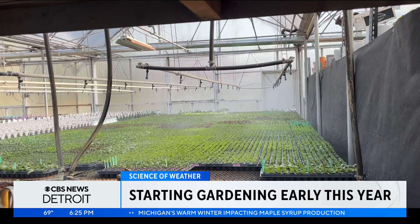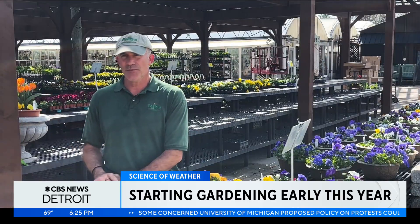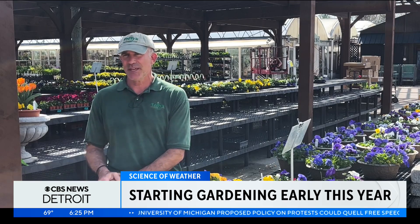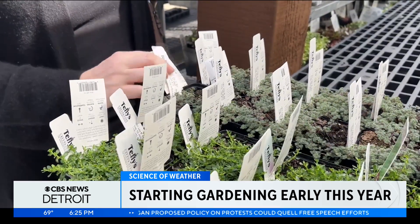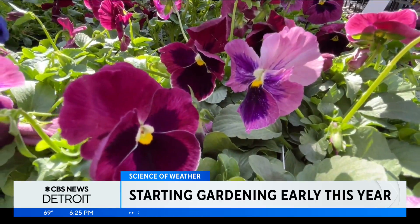Essentially, the growing season has just gotten a little longer. I've got people coming and asking me for tomatoes a month earlier than they really should be asking for tomatoes. But they're still keeping a close eye on the weather. Gardeners and farmers, after a while, they kind of figure out — I've got to watch the forecast.